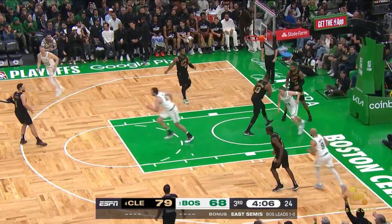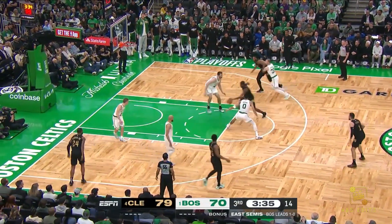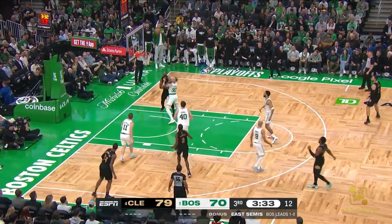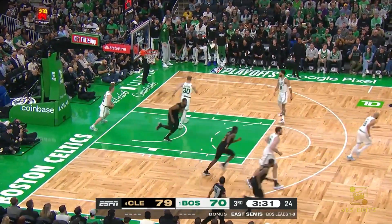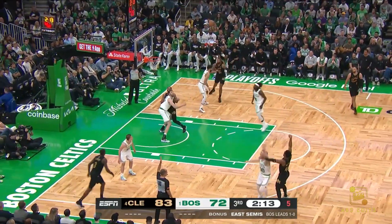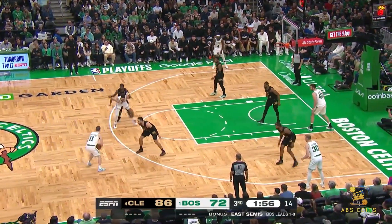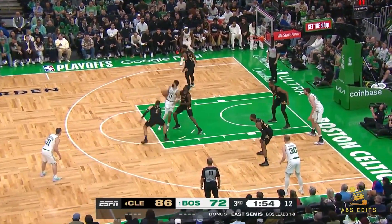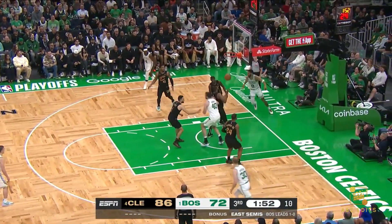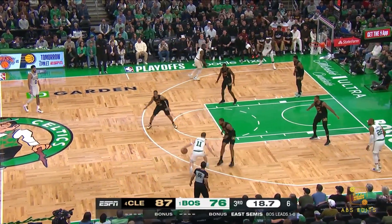Pritchard just beats Cleveland right down the floor for the lay, and great job by Boston getting it up and pushing it ahead. LeVert falling away and flips it in. Ultimately, this is why those free throws and getting downhill and attacking the paint has been so important. And Mitchell again from three — the Cavs are hot from three. Tatum swivels in, trying to get it going in the paint.